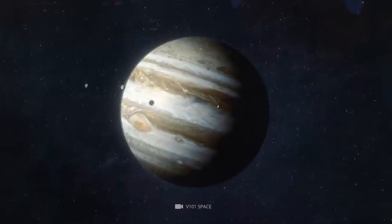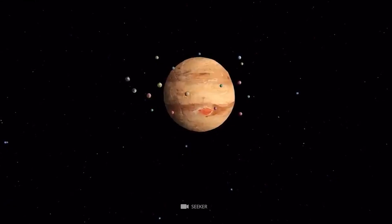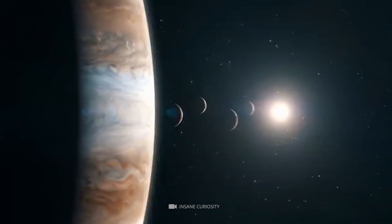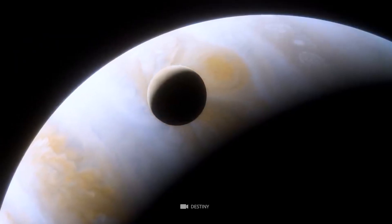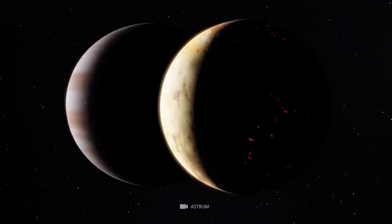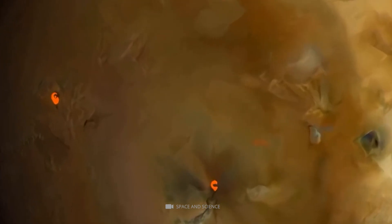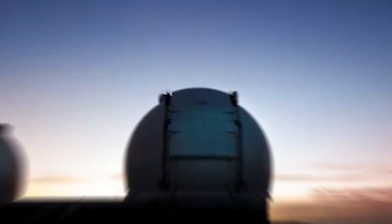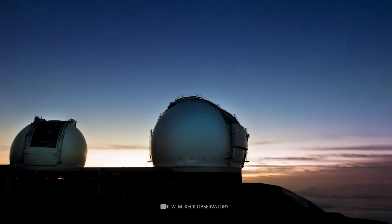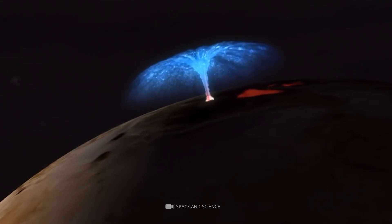Jupiter is another planet with an incredible number of moons — some say more than 80. One of them, the largest moon in our solar system, Ganymede, is called the King of the Moons and is even more significant than the planet Mercury. Jupiter's moon Io, with its 240 active regions, is the most volcanically active place in our solar system. This image combines data from the Keck 2 telescope on Mauna Kea, Hawaii, and shows a massive eruption that covers an 11 square mile area.